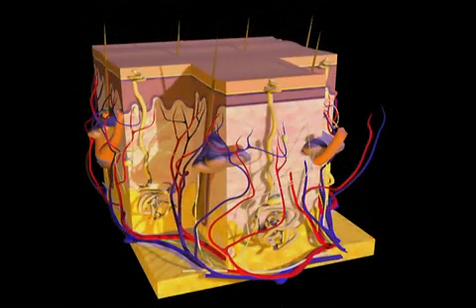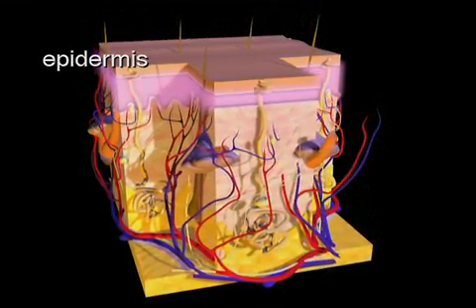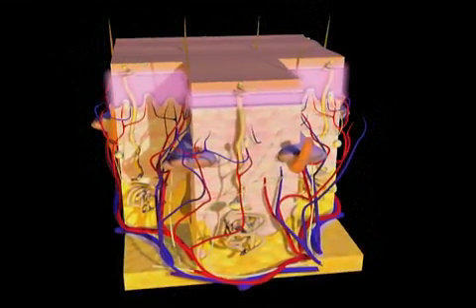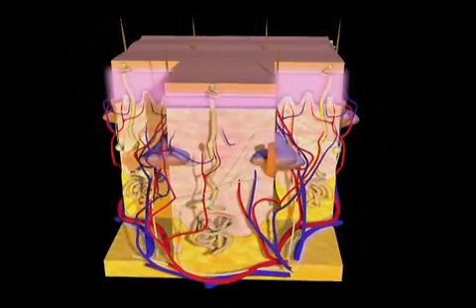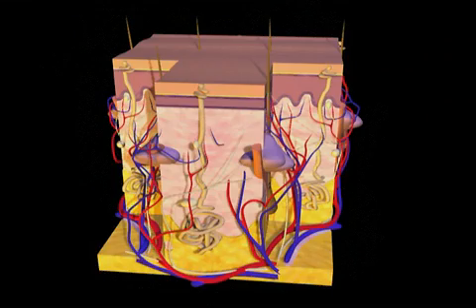The skin is primarily composed of three layers. The epidermis is the outer layer of the skin and contains basal and squamous cells. Melanocytes are also found in the epidermis. These are cells that contain pigment, which allows the skin to tan and which also protect the deeper layers of the skin from the effects of UV sunlight exposure.